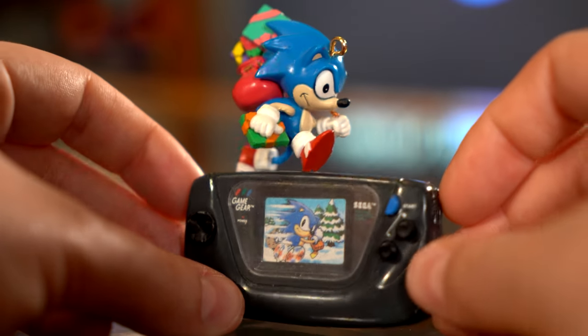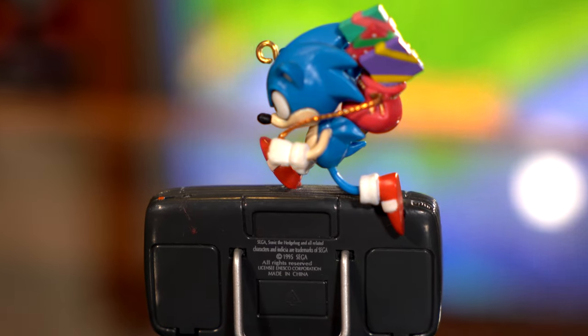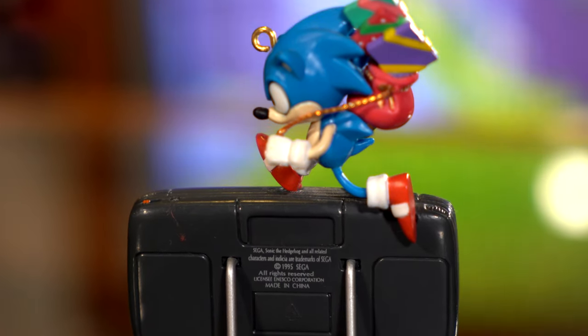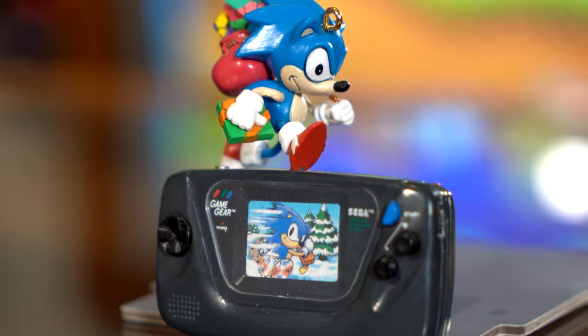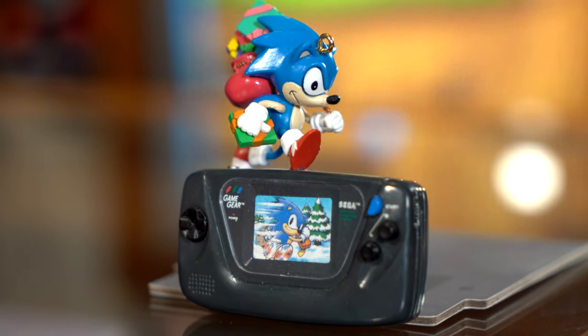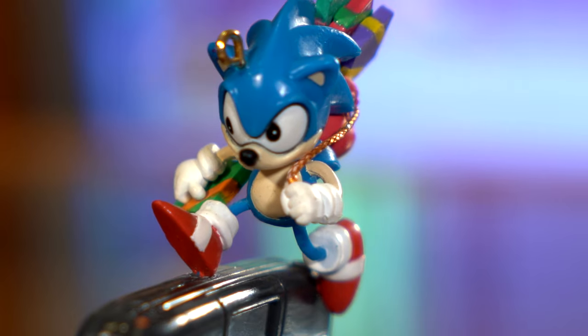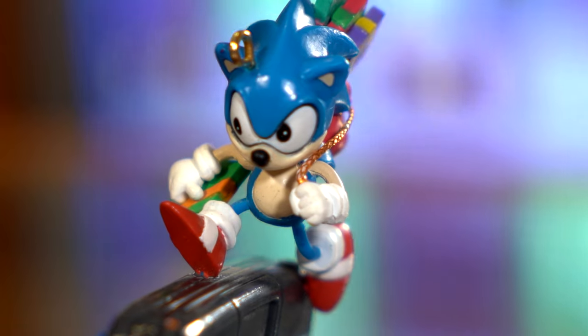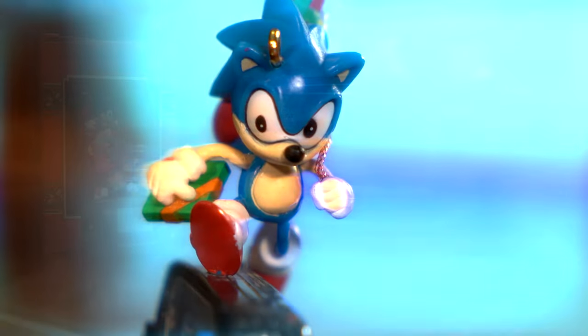Now let's cut to the chase. This ornament features none other than the blue blur himself holding a present and hoisting a Santa sack over his shoulder. The coolest thing about this ornament is obviously the fact that Sonic is standing on a Game Gear console. To quote the comic, that is just way past cool. On the Game Gear screen, there is a winter scene featuring Sonic delivering his presents once again. The attention to detail on this ornament is really great. Sonic's sculpt looks great for the Genesis era in which this ornament was released, and the detail on the Game Gear itself is just spot on.